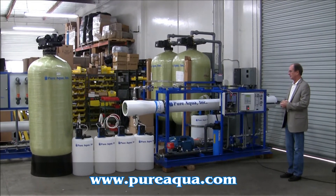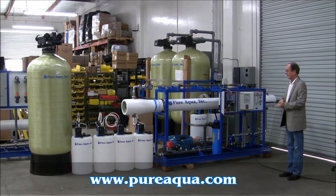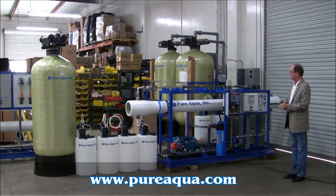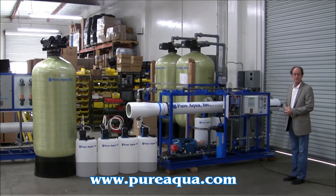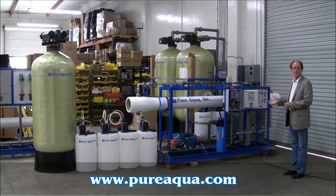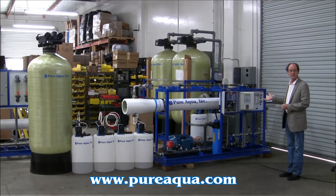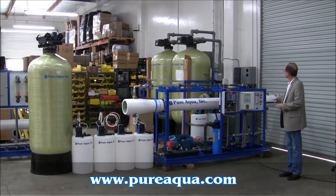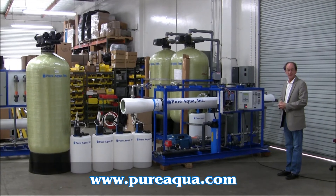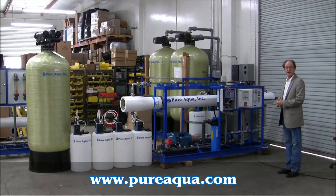The seawater reverse osmosis system is designed to produce 11,000 gallons per day. It operates at a pressure of about 800 psi and a recovery of about 25%. It's controlled by an advanced microprocessor and has a variable frequency drive. Both the microprocessor and the variable frequency drive are undergoing final testing right now and will be shipping later this afternoon.